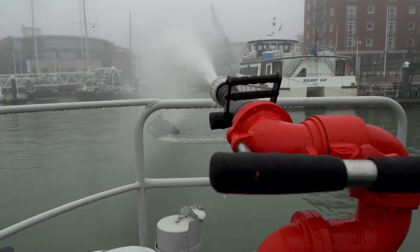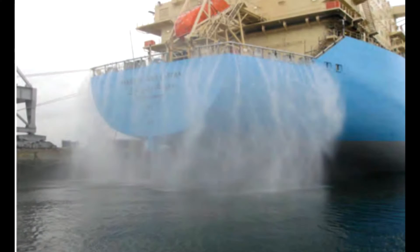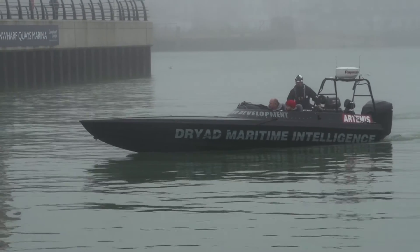This morning we're here in a fairly foggy Portsmouth to look at a number of different issues. The first is the use of water cannons in maritime security. When this first came up, there was a perception that we were expecting crew on ships to stand on the rail spraying pirates armed with AK-47s with fire hoses — the unfortunate idea that you'd turn up to a sword fight armed with a sausage, expecting to spray these people and for them to give up. That's not the case at all.